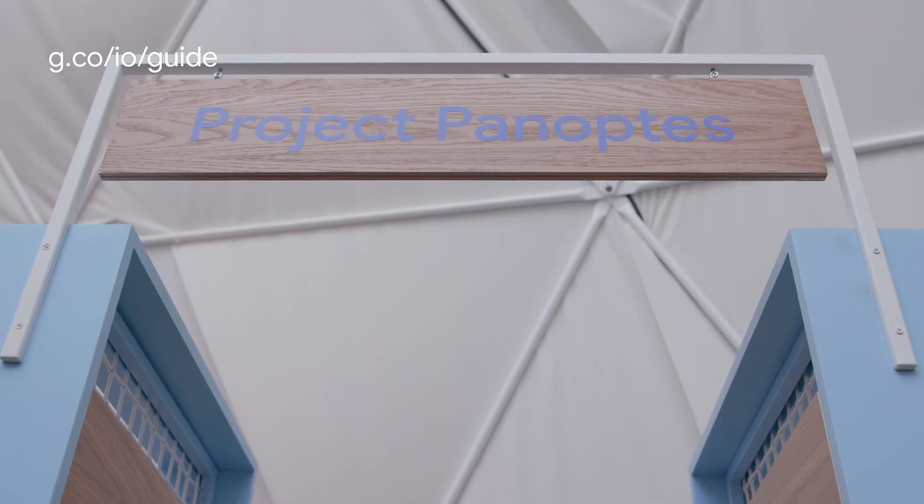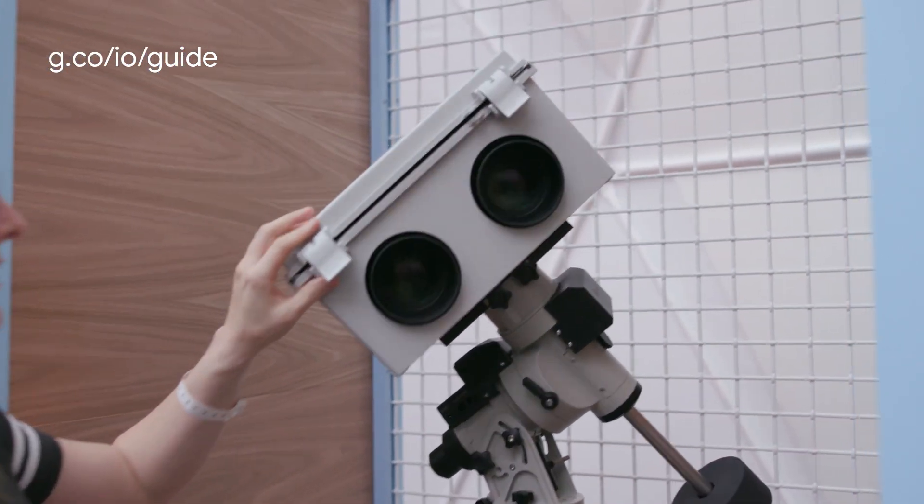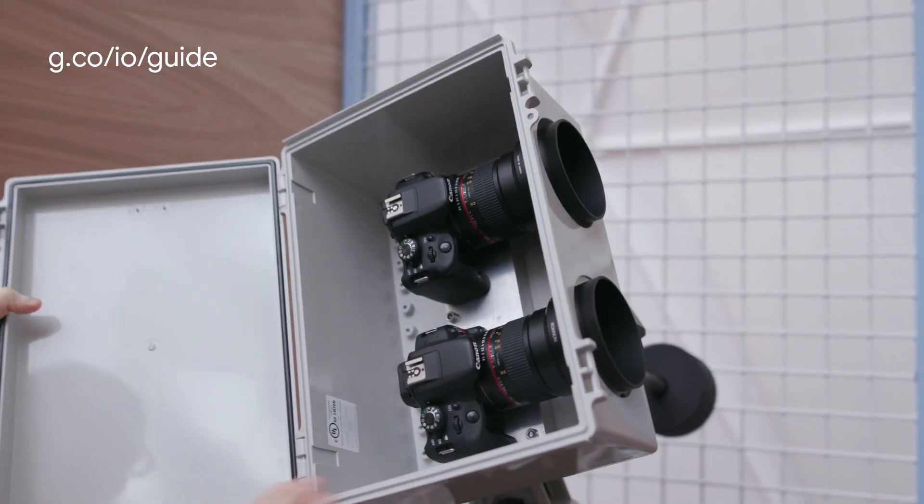So Jen, what is going on here at this booth? Behind us we see Project Panoptes, which is an open source project that includes open source hardware composed entirely of commercial, off-the-shelf components. It is intended to be low cost enough for educational institutions and hobby astronomers to build these robotic telescopes and contribute to the project.